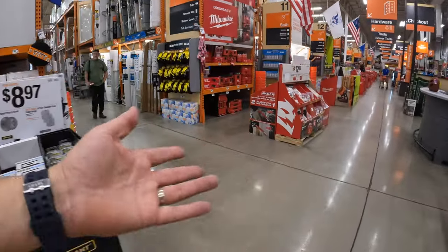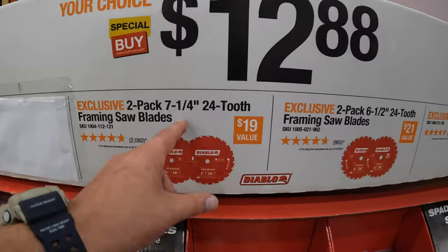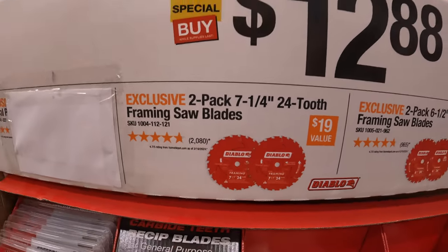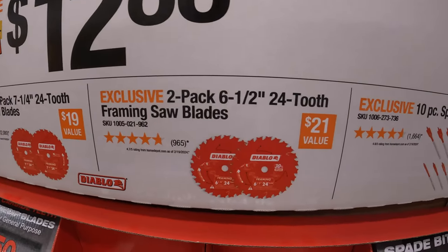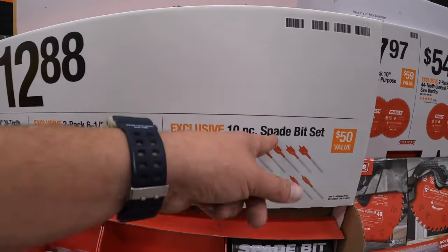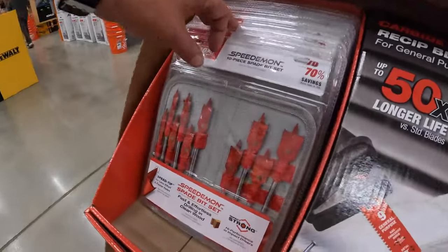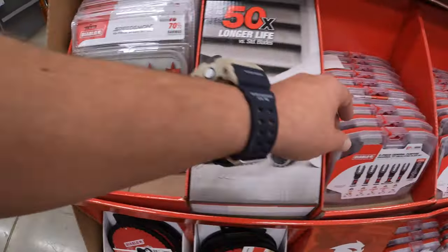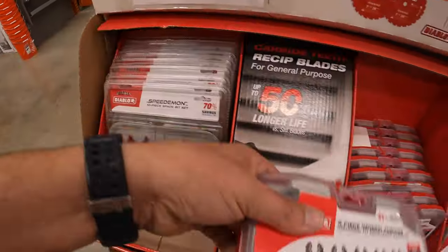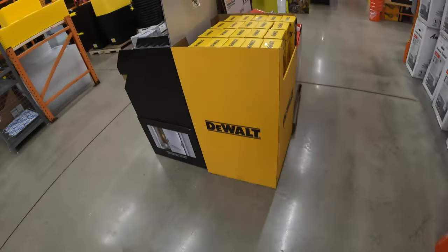The last thing: Diablo has a few more items on sale. For $12.88 your choice — a 2-pack of 7.25-inch 24-tooth framing saw blades, a 2-pack of 6.5-inch 24-tooth framing saw blades, or a 10-piece spade bit set that comes in its own soft case. That's pretty much it, you guys. I hope you found this video helpful and entertaining. Please like, hit the bell button for future videos, subscribe to the channel. This is Dave Nicholas — thank you for tuning in, I'll see you next time.